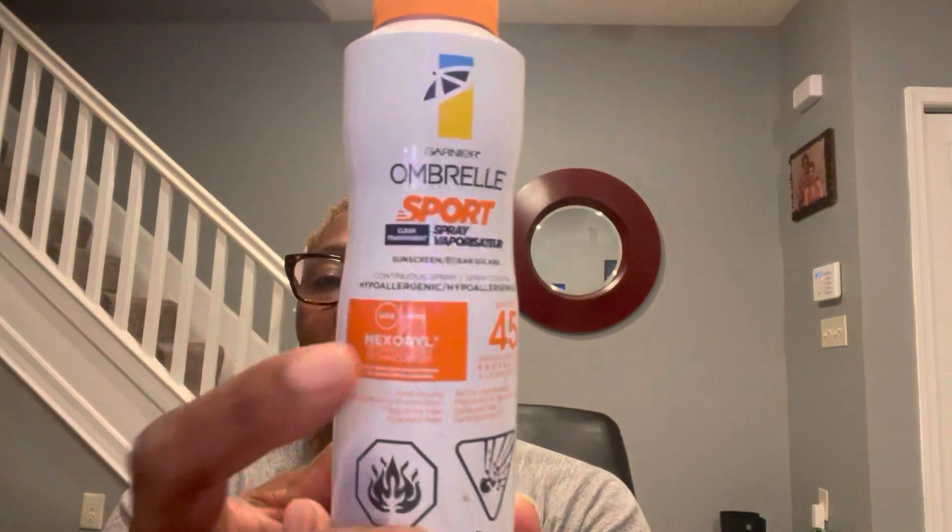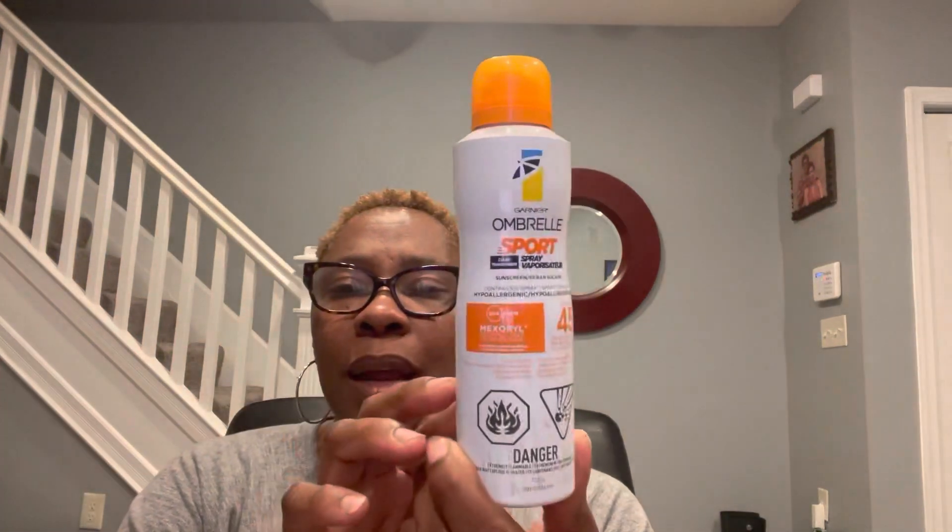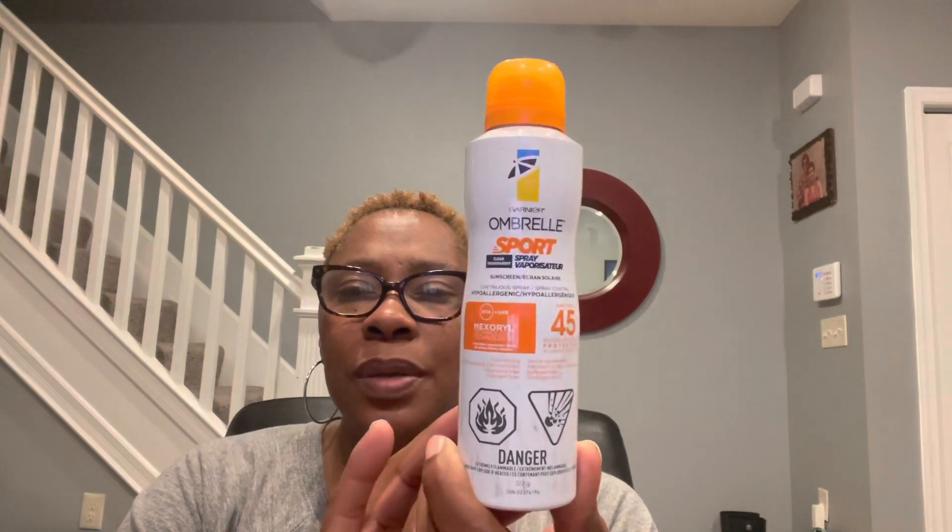Garnier Umbrella Sport Spray. This is SPF 45, broad-spectrum protection — UVA plus UVB. Mexeril technology; I am not familiar with what that means and will definitely be looking that up. But I grabbed one of those. I have a jet-setting oldest daughter, so she can definitely use that — she'll probably use it before I do.